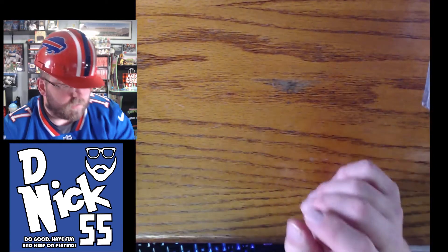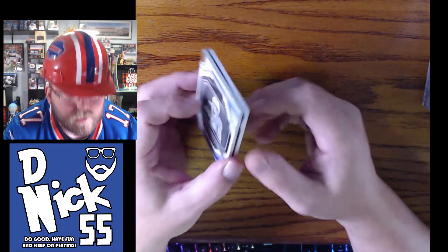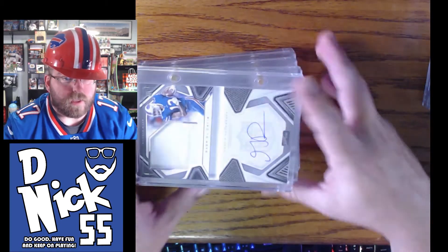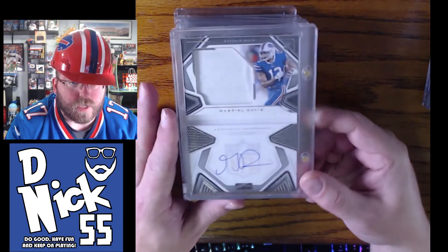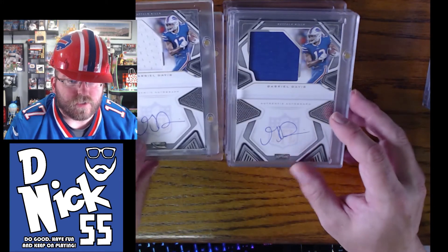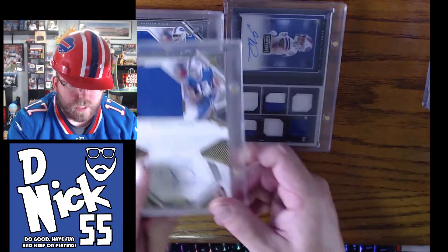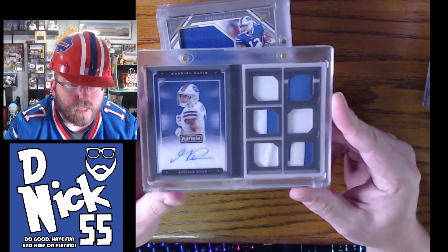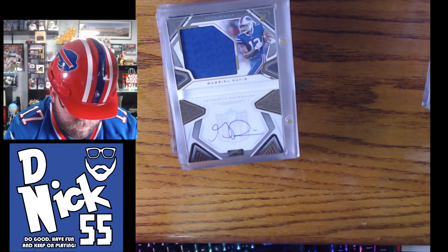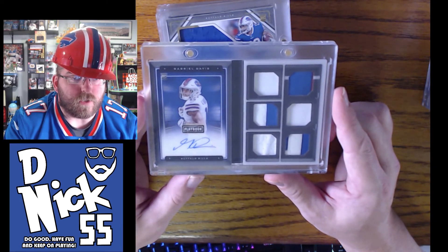Alright, we have a couple of booklets. This one is not an auto — it's out of 70, number 61 out of 70, just a dual blue patch booklet. Then we have these on-card autos out of 299 — and no, you're not having déjà vu. We have three on-card autos out of 299, then another on-card out of 99 — that one's a gold, which is why those others are 299. Then we have one of the coolest ones: the Rookie Signature Locker Room, out of 99.